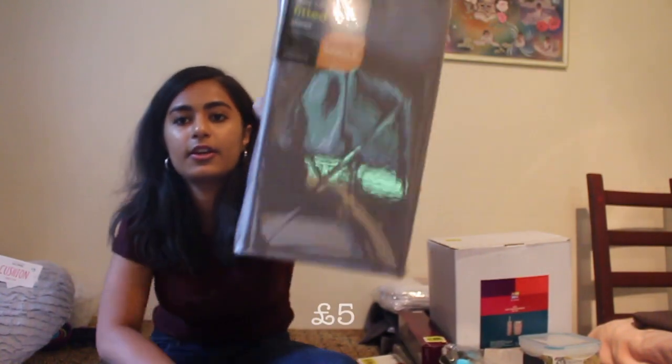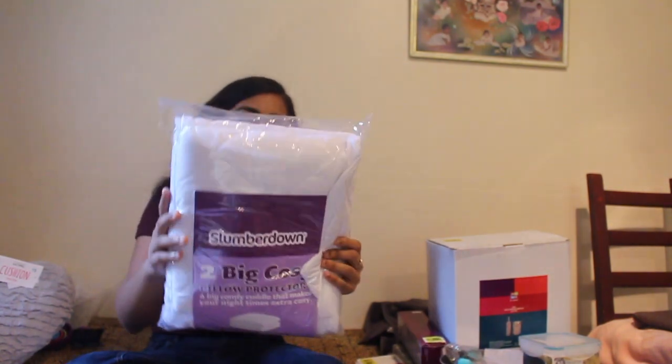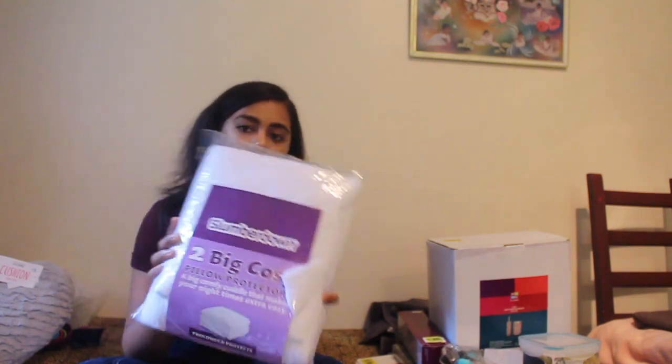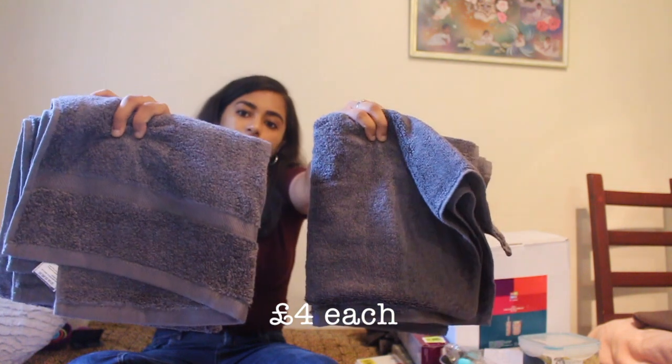First up is this grey fitted sheet, which was £5. I thought grey and pink — let's go for that. I got a two-pack pillow protector as well. And I got this set of two hand towels, which was £4 each. They're really, really soft and fluffy. Really nice and affordable.